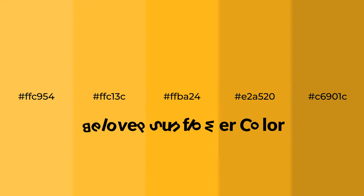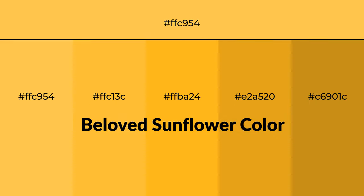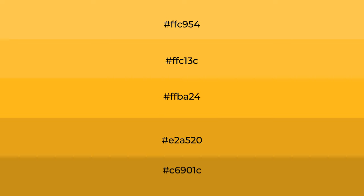Warm shades of the beloved sunflower color with a yellow hue for your next project. To generate tints of a color, we add white to the color. Tints create light and exquisite emotions.